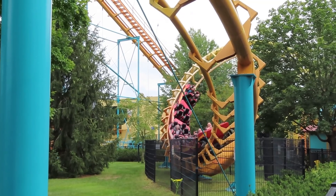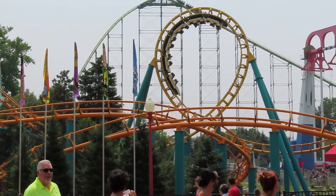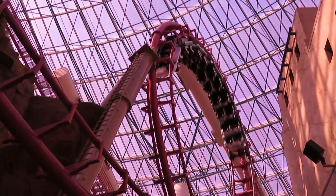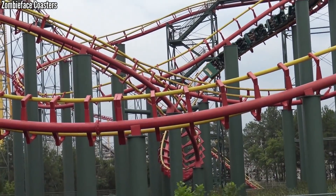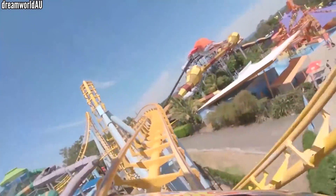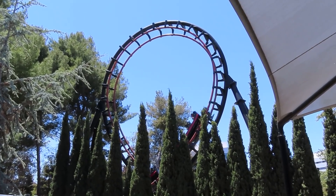So there you have it — every Arrow looper currently in operation, by the numbers. Let me know if anything here surprised you or confirmed something you already knew. I figured Tennessee Tornado and Canyon Blaster would have great pacing, and I figured Anaconda would suffer. But I was very surprised with the top and the bottom of the pacing list — I had no idea Gold Coaster would come out on top, and Demon would come in last, even worse than Anaconda.